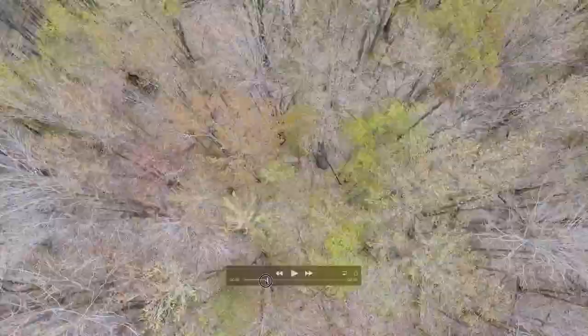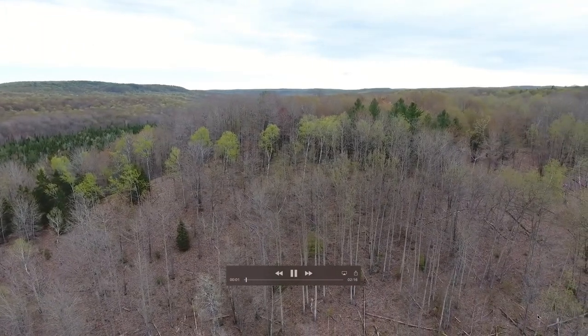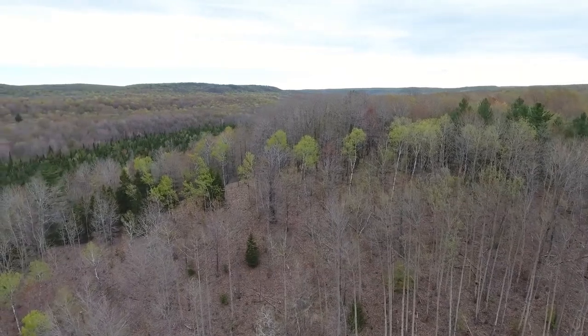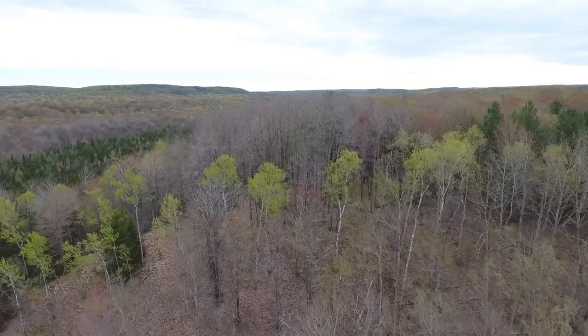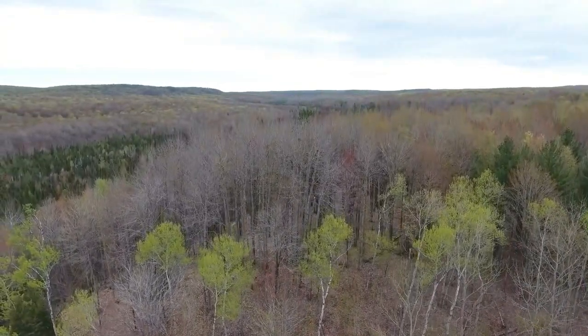I'll just play this from the beginning. I'll try not to bore you too much. This is over the valley and approaching the wallow. The wallow's up on top of this hill, which comes to a point. It's sort of a bifurcation to other valley systems. It's an amazing place.